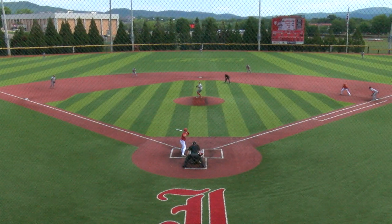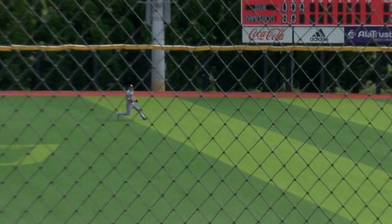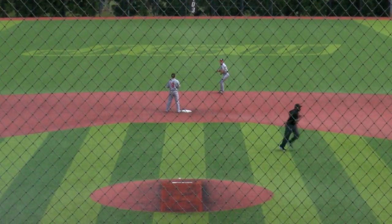So a leadoff walk. He is running on the pitch. Line drive, right-center field, and a base hit. Strachan hesitated, then hit around second. He'll be at third with nobody out.